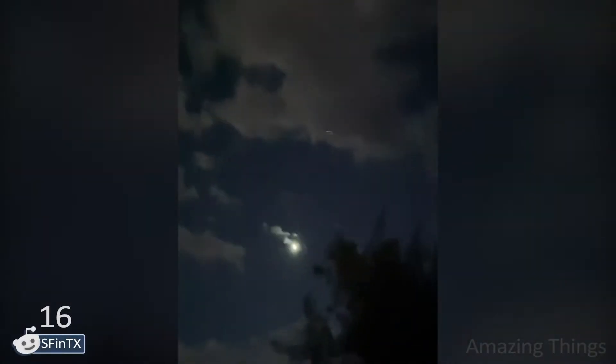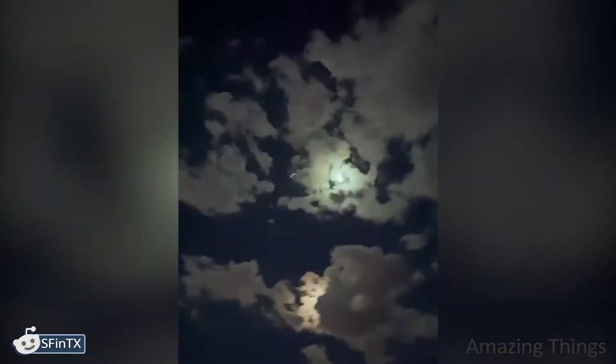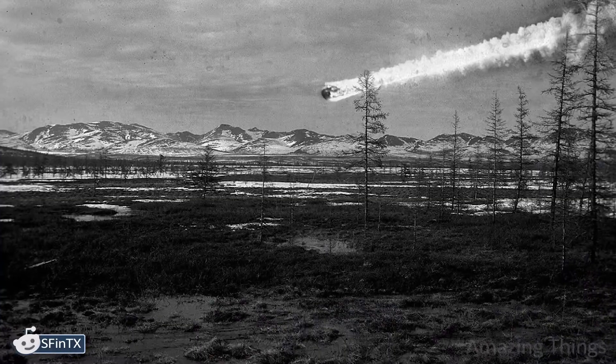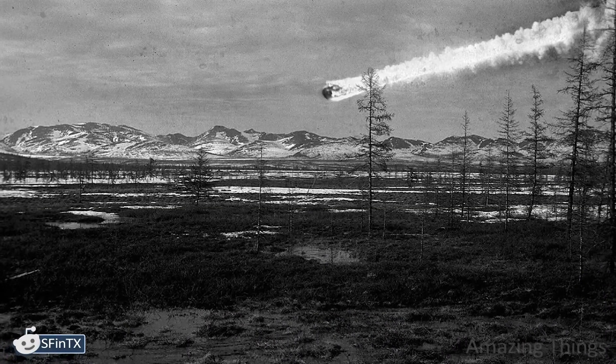It looks mesmerizing! Things that surround us look truly magnificent. Sometimes you just want to stop and watch. Great that someone got it on video — it's a rare sighting. The person who captured it is very lucky. Meteors are very beautiful, though history proves some of them are also quite threatening.